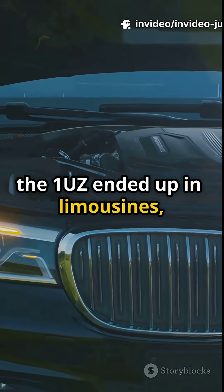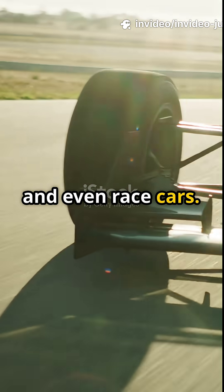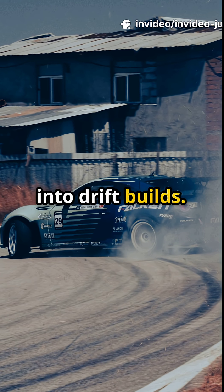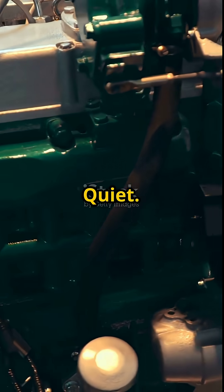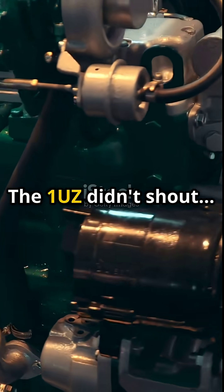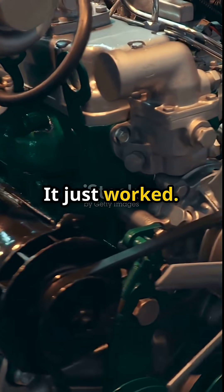Later versions of the 1UZ ended up in limousines, boats, and even race cars. Tuners swapped them into drift builds. Toyota even tested it in Le Mans prototypes. Quiet, bulletproof, brilliant — the 1UZ didn't shout. It just worked.